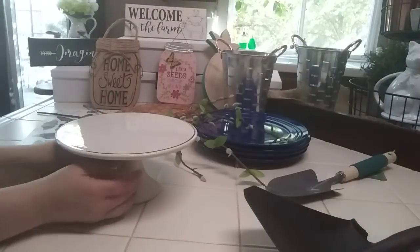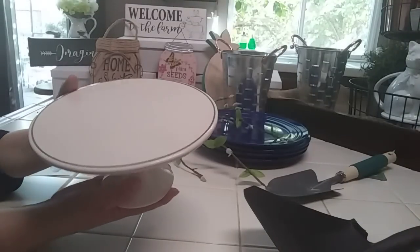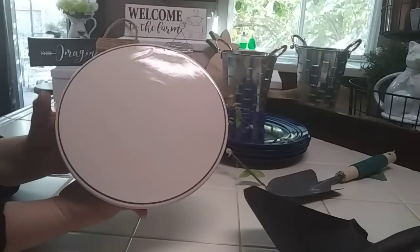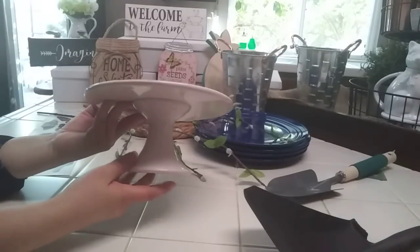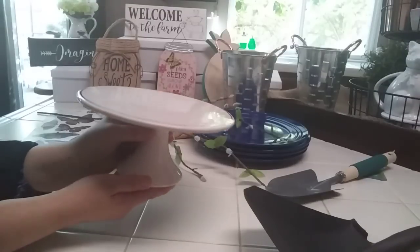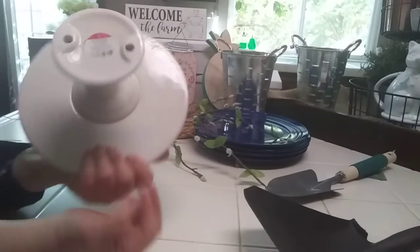The last thing from Target was this pedestal — it's different from my other ones. It's cream with a gold band around it. I wasn't sure about the cream at first, but now that I see it against my tile I actually like it. It matches the color of my tile, so it'll look good in my kitchen area. It was five dollars.